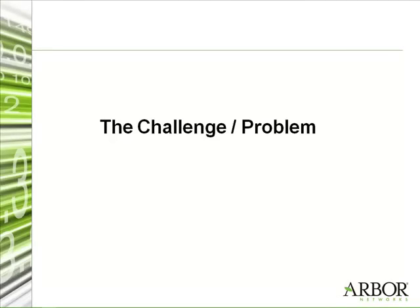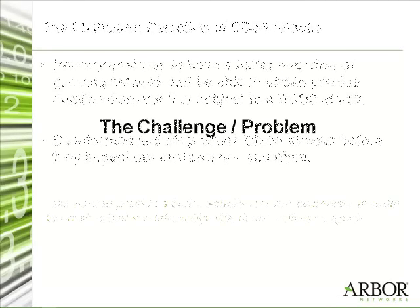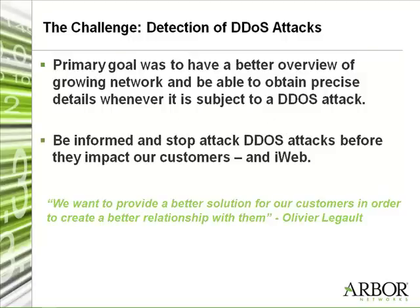Tell us a little bit about some of the business challenges or problems you were facing. Our primary goal was to have a better overview of our growing network and be able to obtain precise details whenever it's subject to DDoS attacks. We want to be informed as soon as possible when we have an attack so we can adjust and react quickly to fix the problem as fast as possible. We understand that sometimes these attacks can impact our customers, and when our customers are impacted, it impacts us on the rebound.